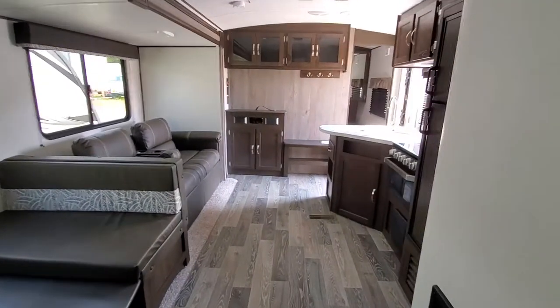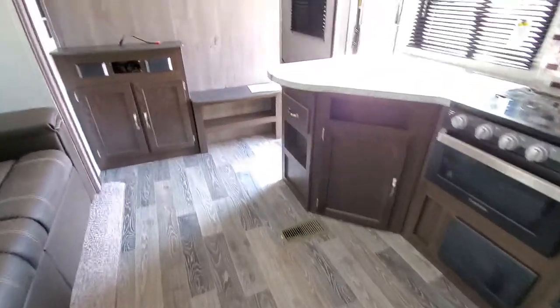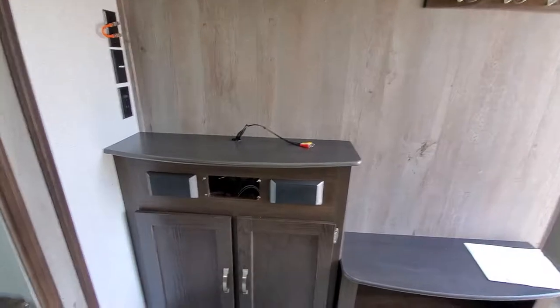Big air conditioner — it is ducted. All of your heat is in the floor, residential style. Nice new wall panel on the back here. It does come with the radio.